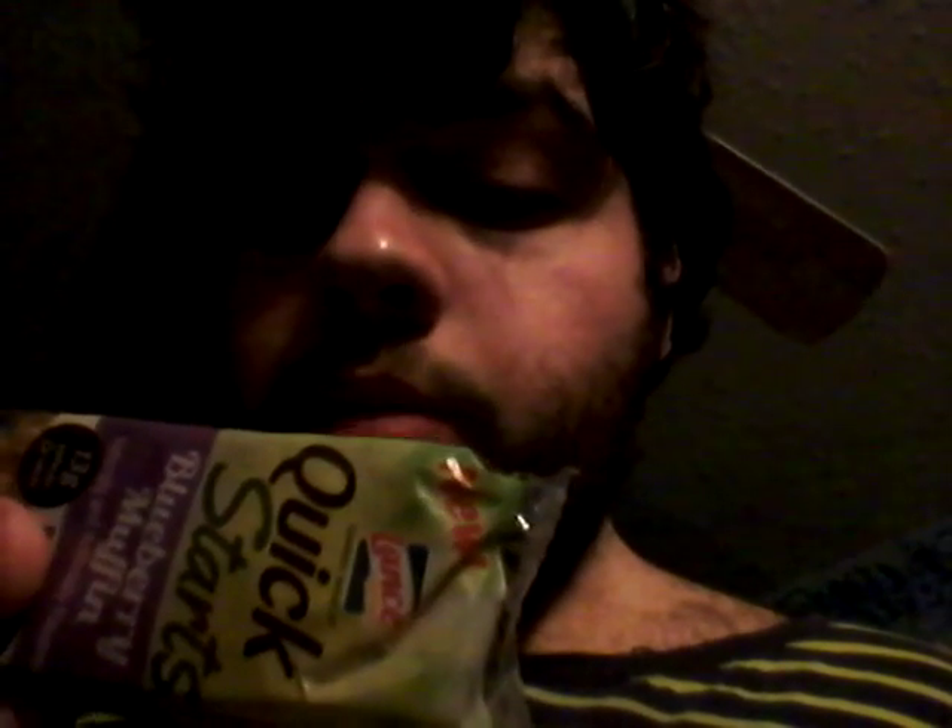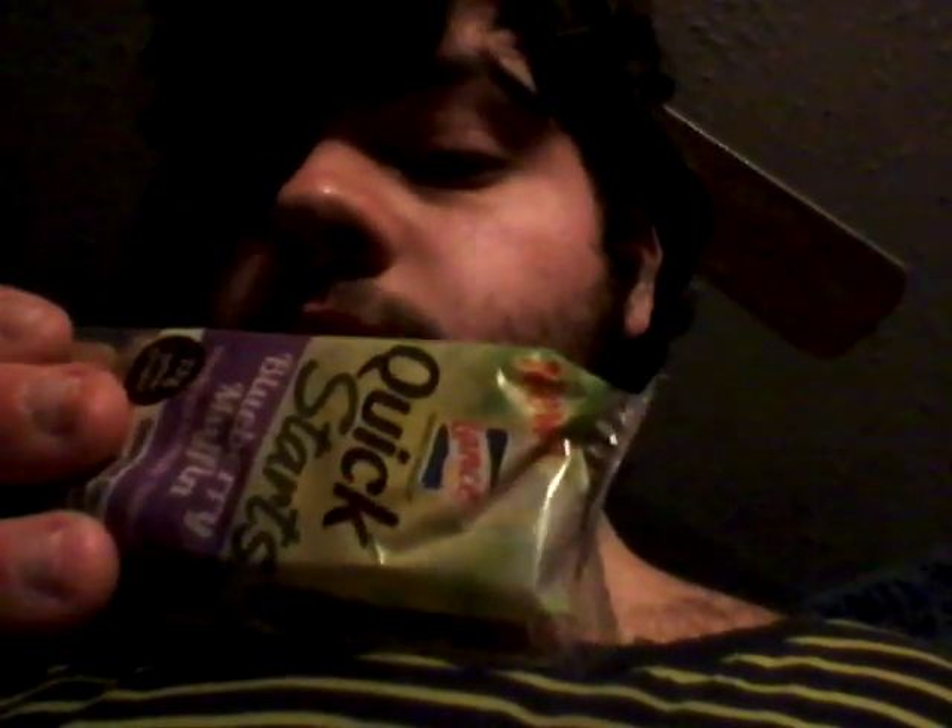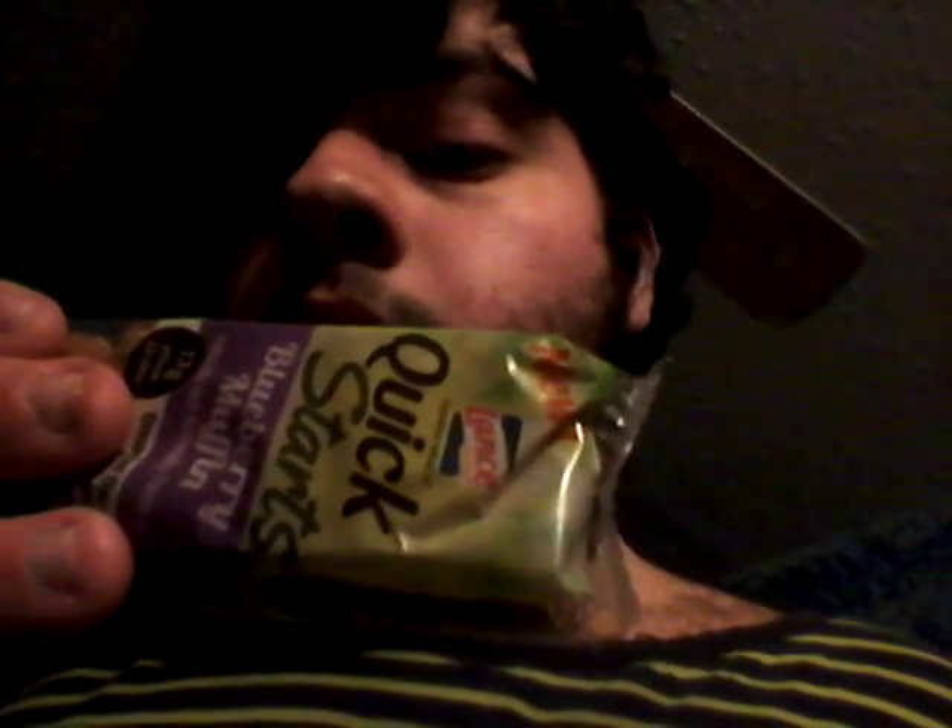This side has the nutrition facts. Serving size: 1 package. Servings per container: 1. Calories: 230. Fat calories: 80. Total fat 9g 14%, polyunsaturated fat 4g, trans fat 0g, monounsaturated fat 3g. Cholesterol 0mg 0%. Sodium 120mg 5%. Total carbs 34g 11%. Dietary fiber 3g 13%. Sugar 15g. Protein 3g 6%. Vitamin A 0%, Vitamin C 0%, Calcium 0%, Iron 6%. Thiamine 10%, Riboflavin 10%, Niacin 10%, Vitamin B6 10%.